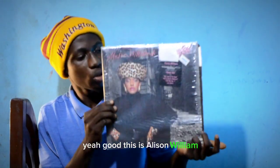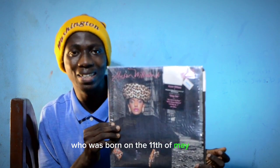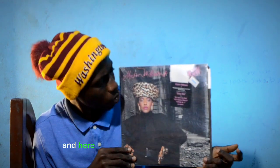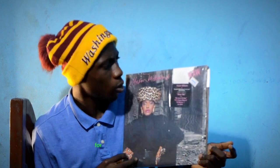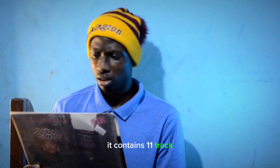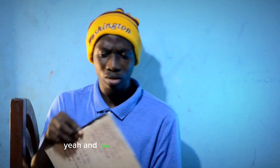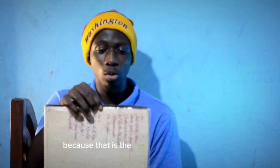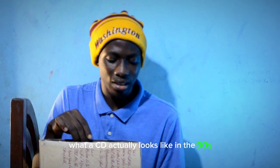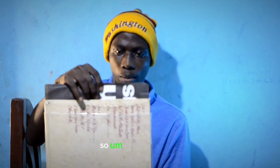This is Alison Williams, who was born on the 11th of May, 1962. She had a lot of hit singles and albums. Here is one of her albums, which is titled Rock. It contains 11 tracks. Do you guys want to see what's inside? Because that is the main goal of the video — I want to show you guys what a CD actually looks like in the 90s. So, let's get started.